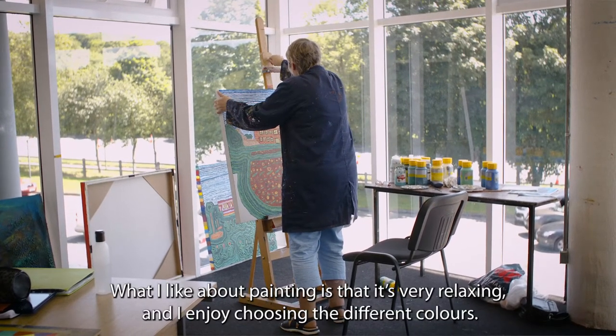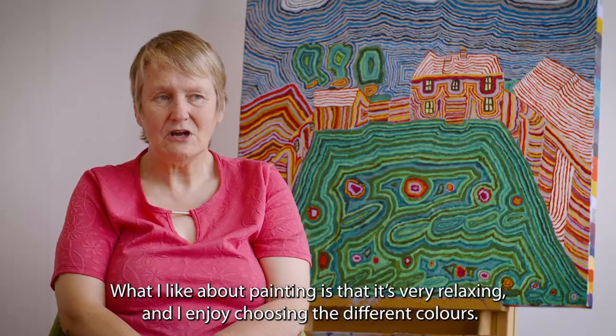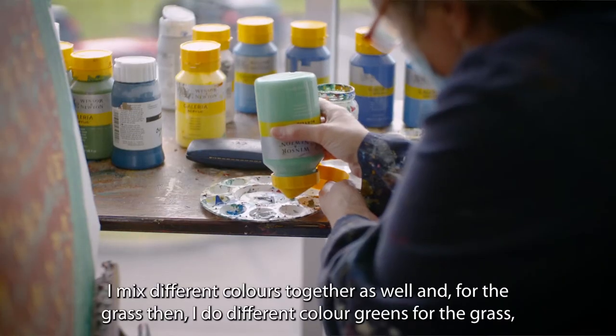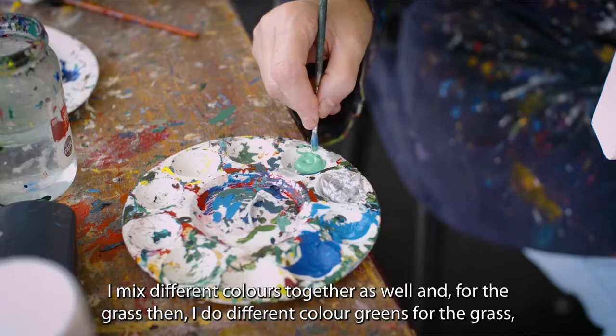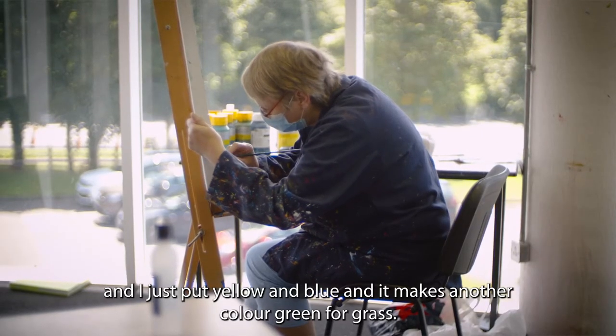What I like about painting is that it's very relaxing and I try choosing different colours. I mix different colours together as well, and for the grass I do different colours of green — I put yellow and blue and mix another colour green for the grass.